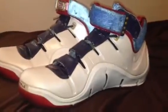Hey YouTube, I'm making this video for my eBay account. I just want to show everyone a better idea of what they're going to get when they buy from me. I'm doing three pairs of shoes today.